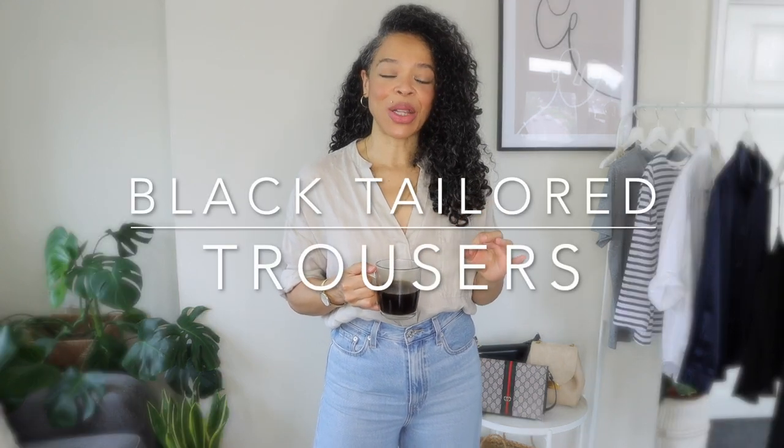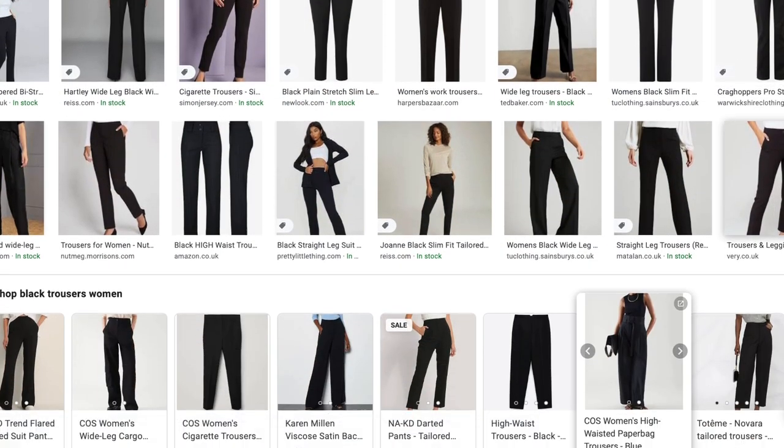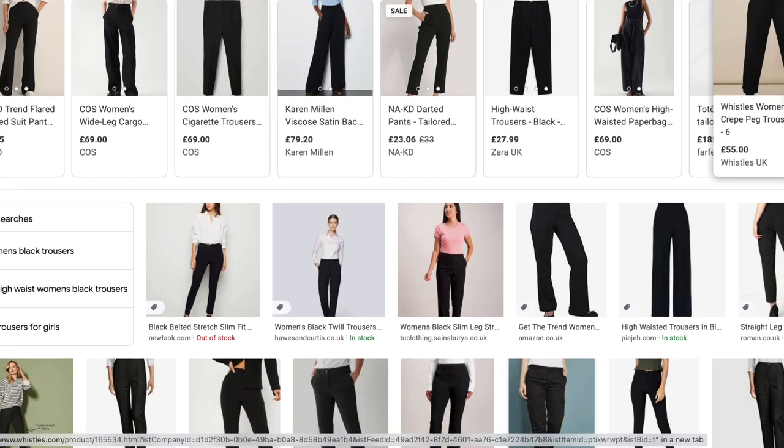Hello everybody, welcome back to my YouTube channel. Today I'm bringing you a video all about how I would style six basic ways tailored black trousers. I make emphasis on the tailored black trousers because on the high street you will find many different stores that sell black trousers, but the tailored fit is one that will really enhance and elevate your style, so taking your time to find the right fit is super important.